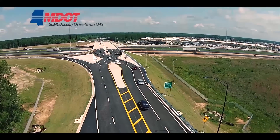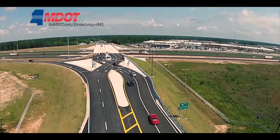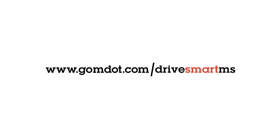There you have it — a quick look at how the innovative Diverging Diamond Interchange increases driver safety while improving traffic flow. To learn more about how to drive smart in Mississippi, visit GoMDOT.com/driveSmartMS.